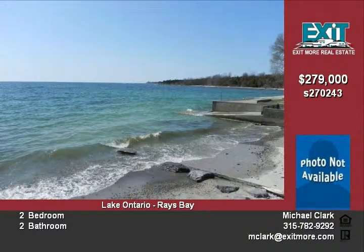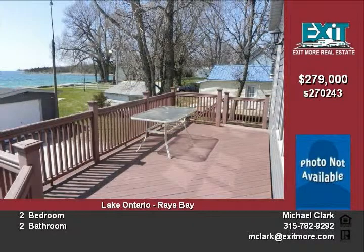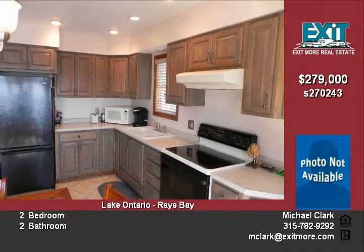Featuring two bedrooms, two full baths, and an additional loft area for office or game room. Home boasts a magnificent hardwood staircase with custom railings and gleaming golden oak finish.